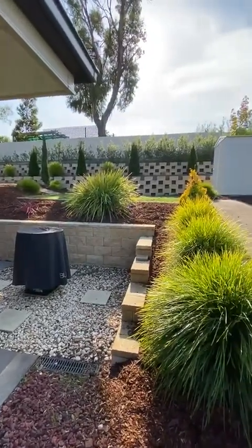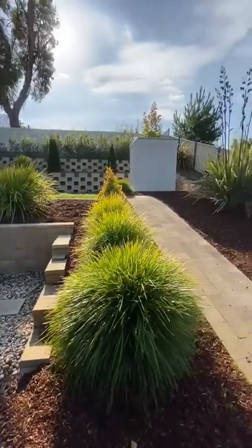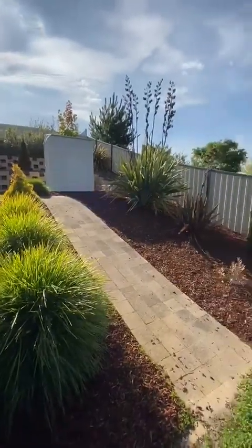So 22 Palmerston Avenue, Prospect. Call me if you would like any more information.